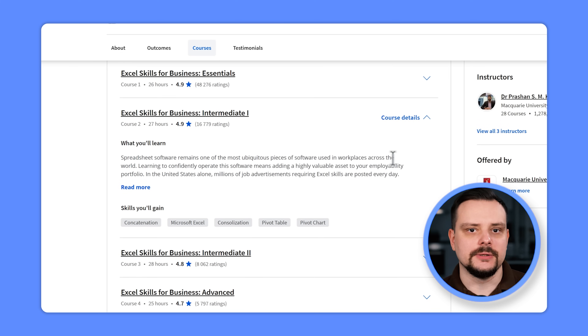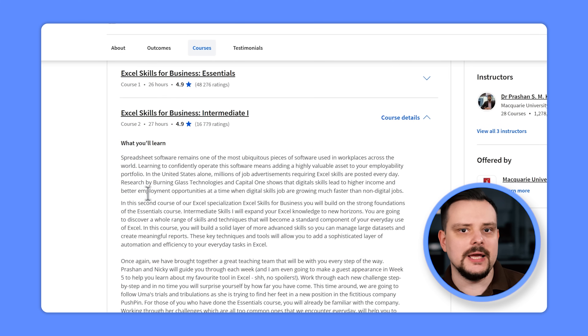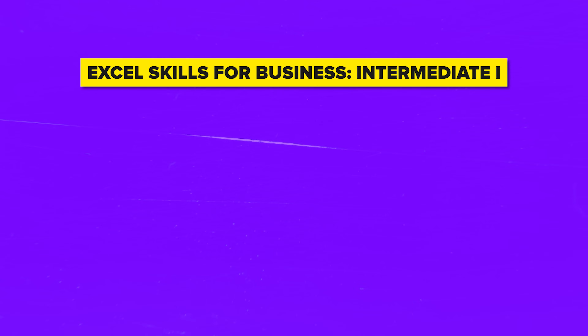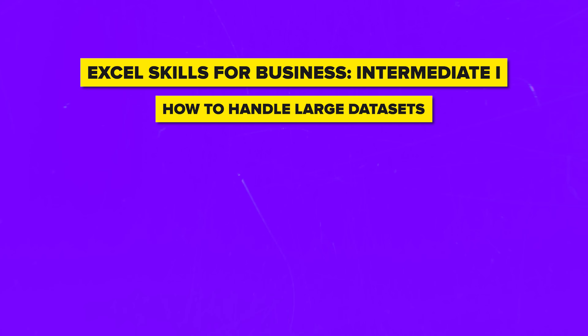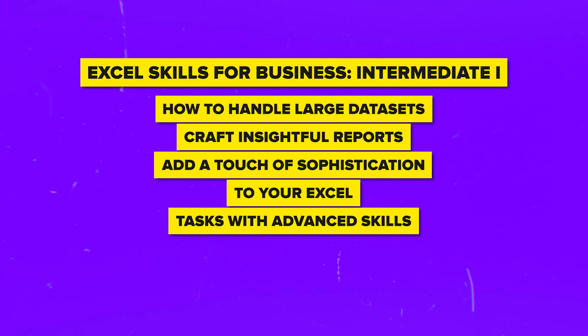In the second course — Excel Skills for Business: Intermediate — you will take things up a notch from the Essentials course, diving deeper into Excel to explore a whole new world of techniques and tools. You will learn how to handle large datasets, craft insightful reports, and add a touch of sophistication to your Excel tasks with advanced skills.